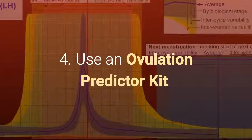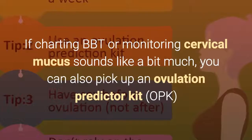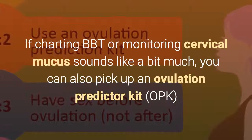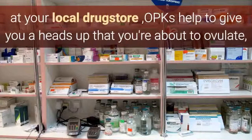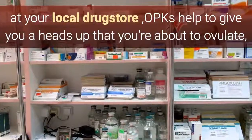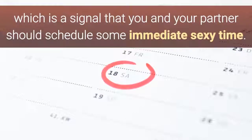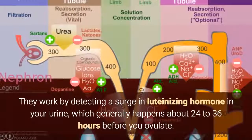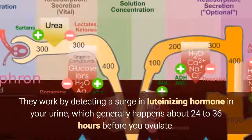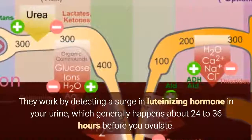Tip 4: Use an Ovulation Predictor Kit. If charting BBT or monitoring cervical mucus sounds like a bit much, you can also pick up an Ovulation Predictor Kit at your local drugstore. OPKs help to give you a heads up that you're about to ovulate, which is a signal that you and your partner should schedule some immediate sexy time. They work by detecting a surge in luteinizing hormone in your urine, which generally happens about 24 to 36 hours before you ovulate.